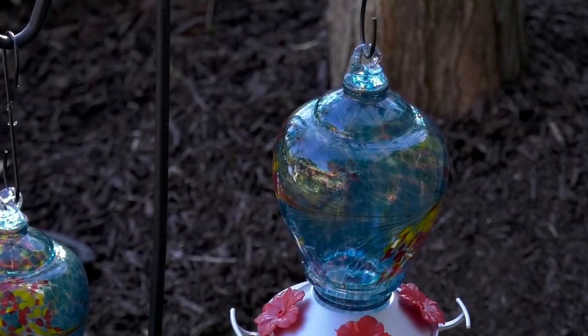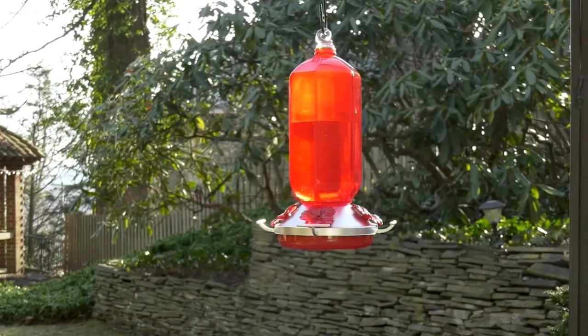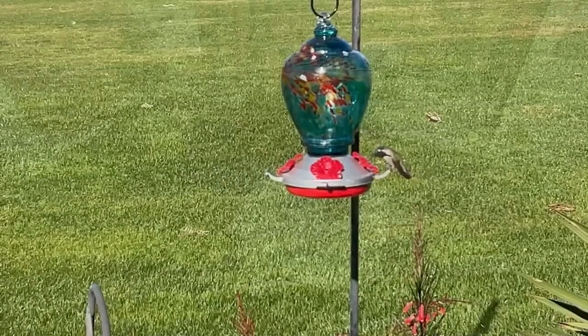I adore hummingbirds. I just think that they are the coolest creatures. To see something that small that can fly, to me, is just thrilling.